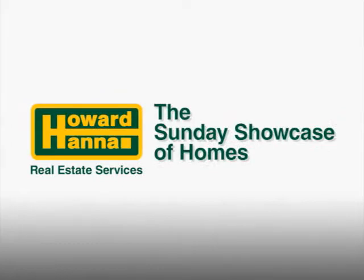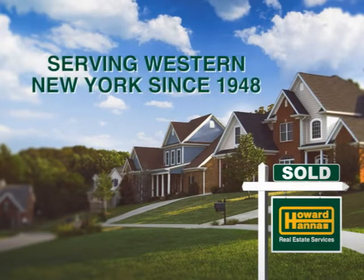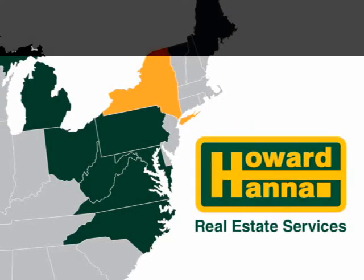Good morning and welcome to the Howard Hanna Sunday Showcase of Homes. Howard Hanna is your local expert in real estate, serving western New York since 1948. Howard Hanna is also the third largest real estate company in the country, with service across eight states.